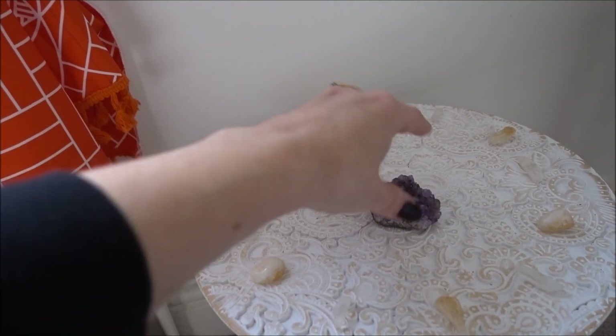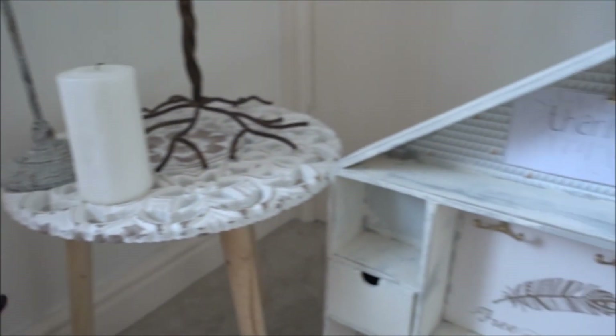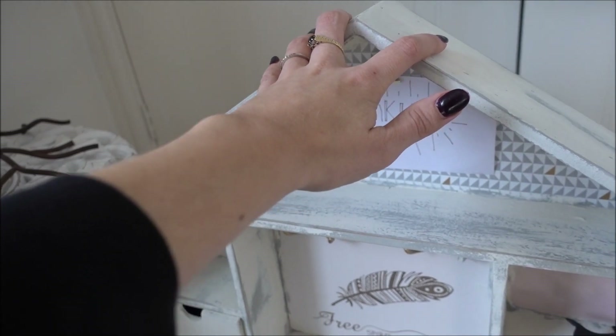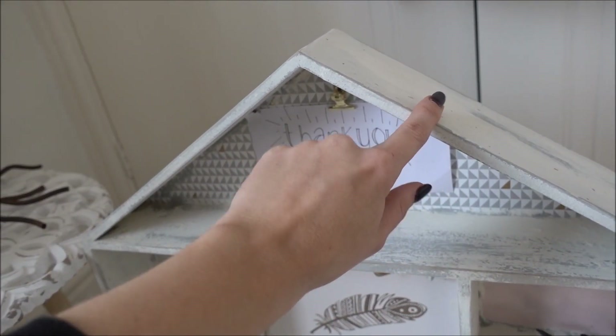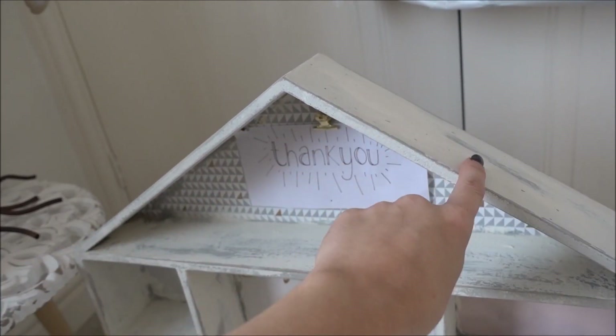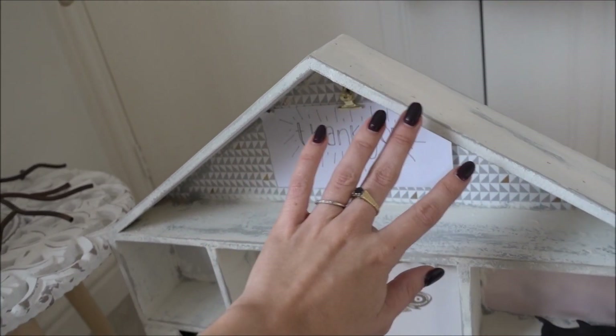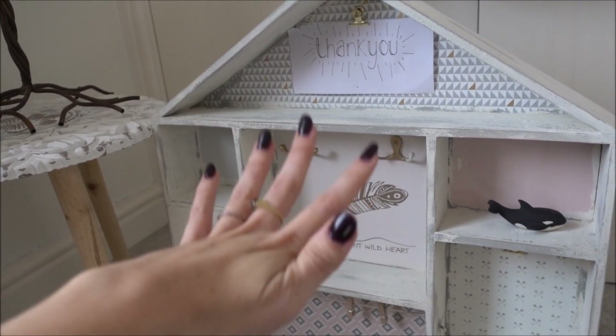White candle — and this table here is my grid table, my crystal grid. I'd normally have my big amethyst in the middle. Then I have my little wooden house that I bought plain and recently painted using Annie Sloan chalk paint — grey on the bottom, cream on the top — and I've sanded it down to shabby it up a bit, which I quite like.